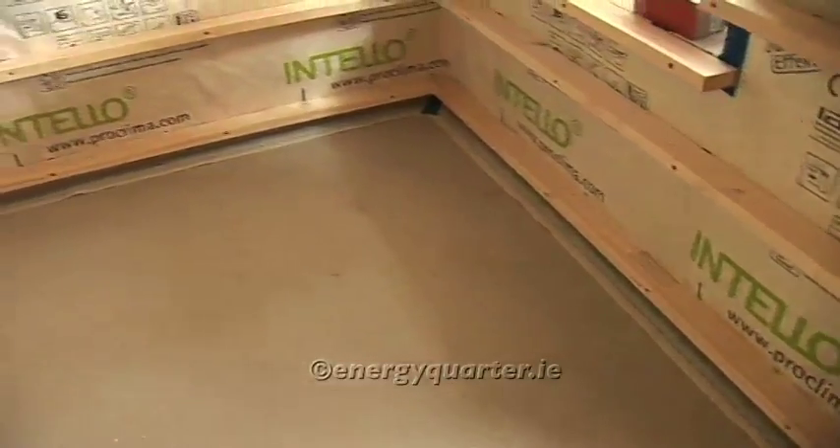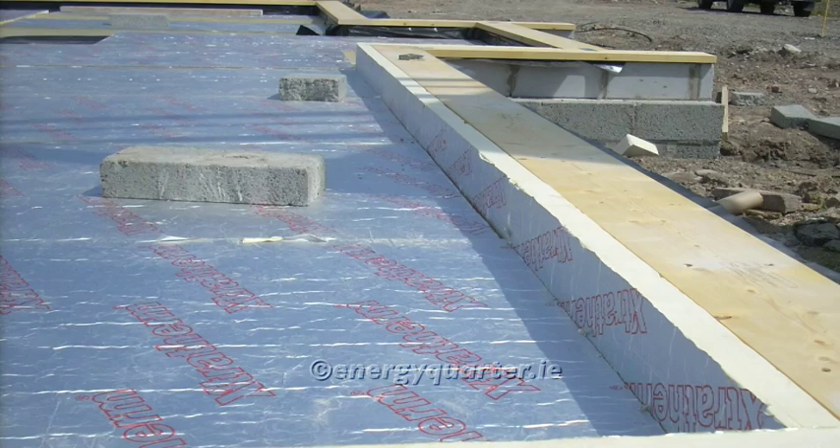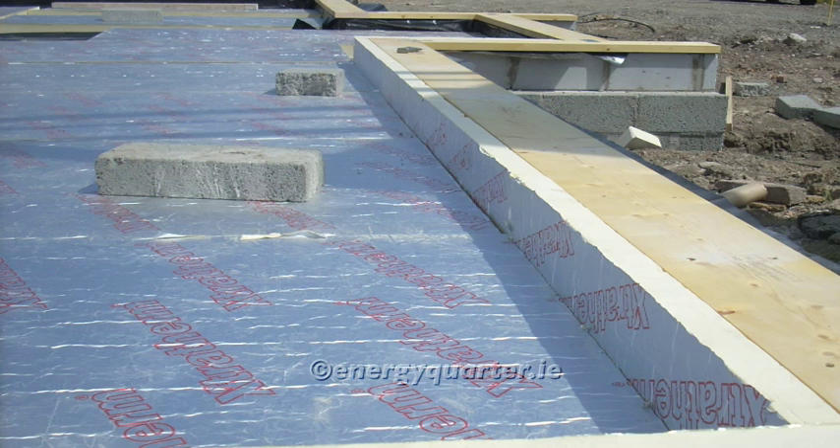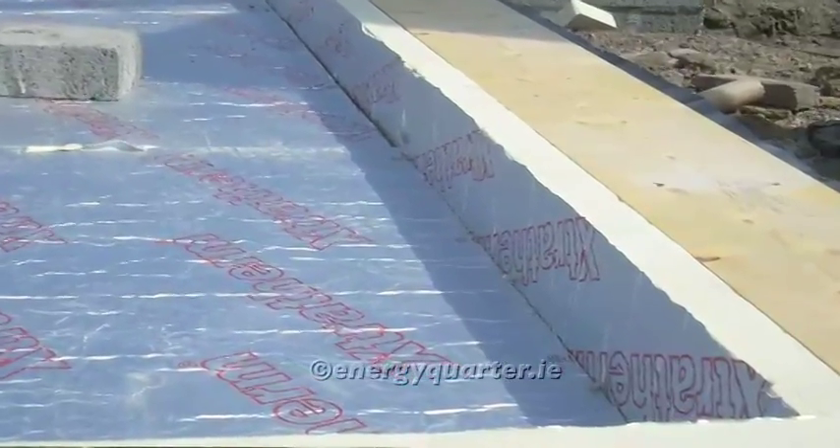The ground floor is more or less a conventional ground floor except that the insulation standards have been increased. Its thickness is 200mm, where current regulations would suggest 100mm insulation in your floor slab. The real extra detailing is at the junction of the floor slab with the wall, to cut out thermal bridging. There's a specific detail worked up which is a combination of PIR insulation on the outside, a Quinn lite block, and then more PIR on the inside. The old perimeter insulation of 25mm thickness has been replaced with 100mm thickness.